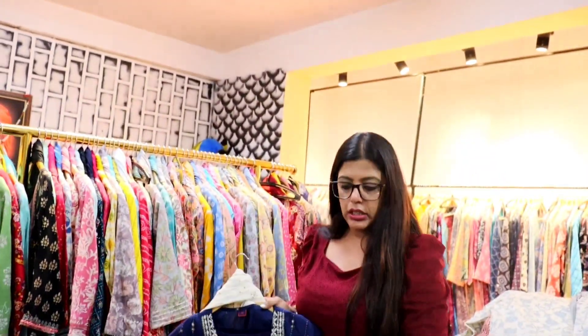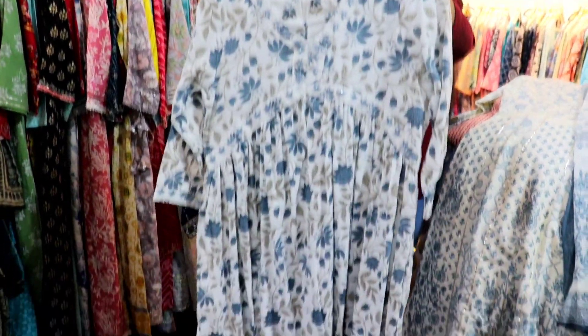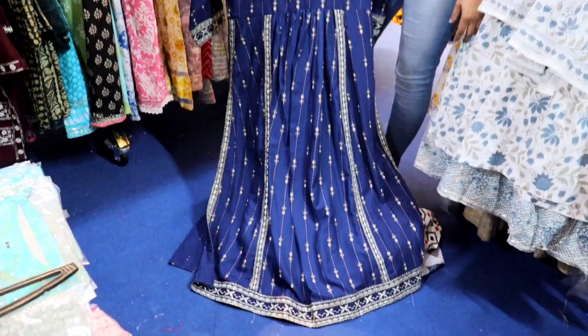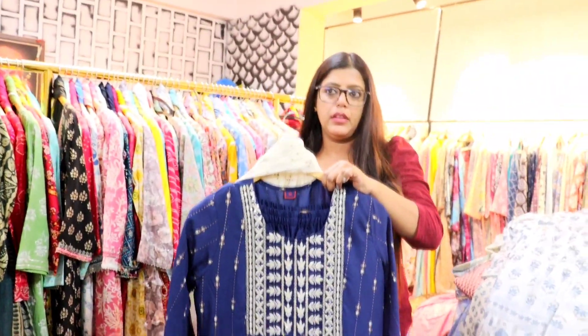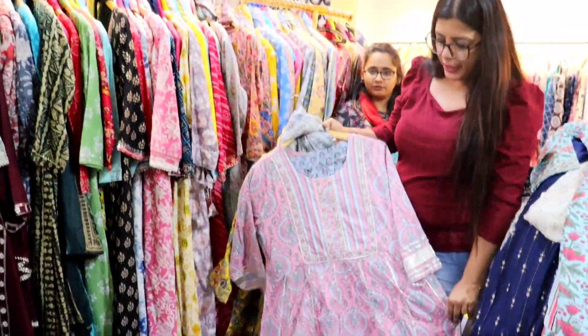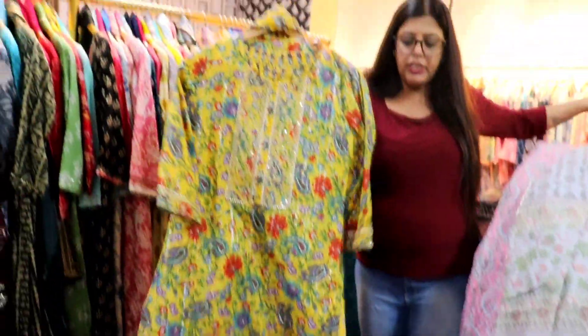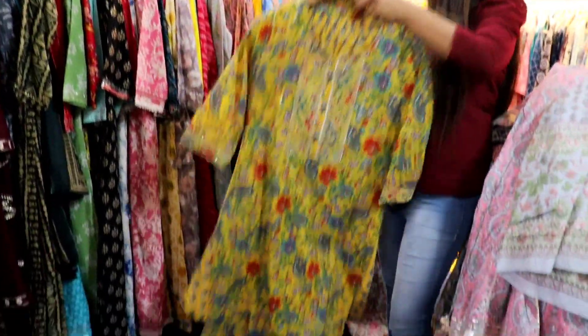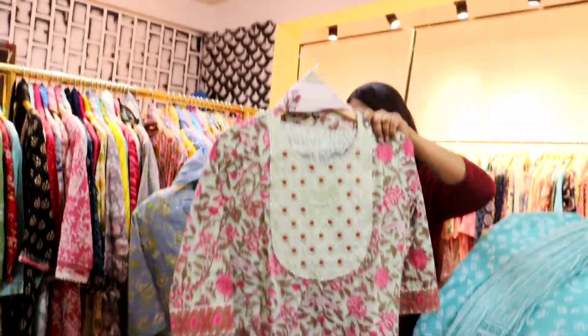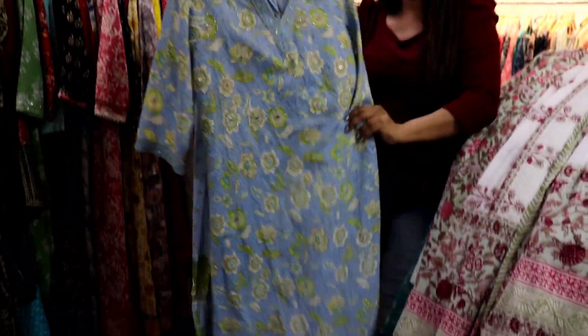This is only for wholesale — there is no retail here. Wholesale minimum you have to pick up 1 set of 50 pieces. We don't give single pieces. Retail is also available at different prices. These are pure cotton 3-piece sets at 675, 750, 850, and 950 range — all prices differ on each product. This is 60 by 60 cotton with embroidery.